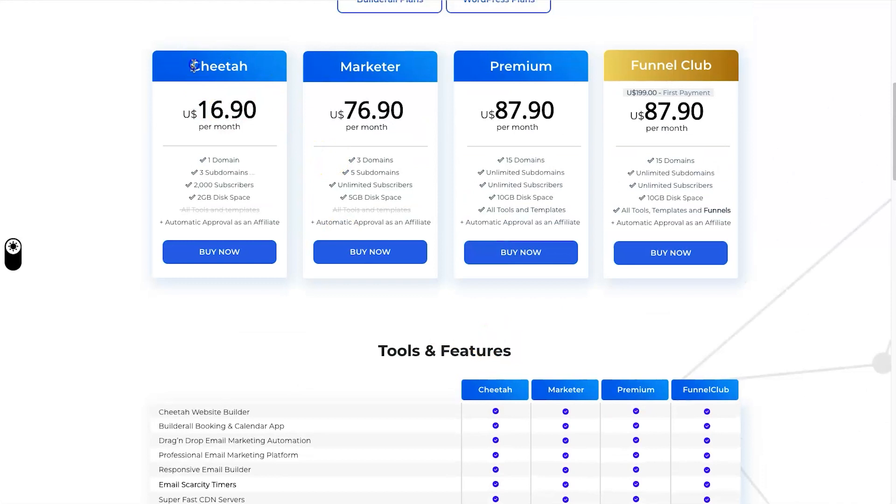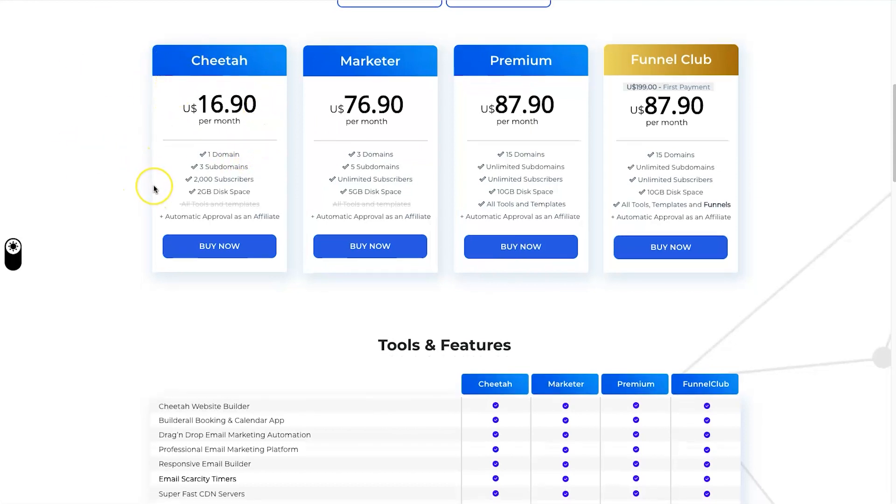What's interesting is Cheetah wasn't always $16.90 — none of these prices were the same. About three or four months ago they sent an announcement saying they were increasing their price by 10%, apparently due to global inflation. Being a software company, that makes you scratch your head a little. This is actually the third time I've seen Builderall's pricing change in the last year and a bit, which makes me wonder how stable the platform is going to be.